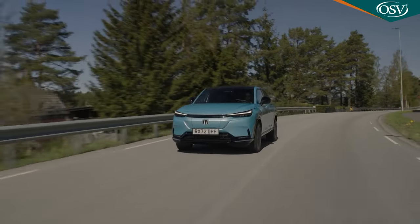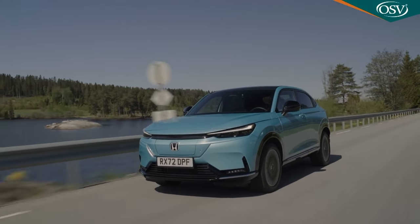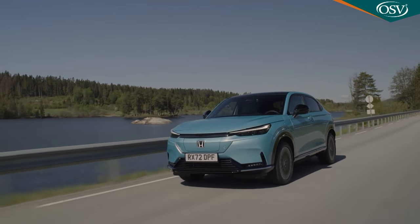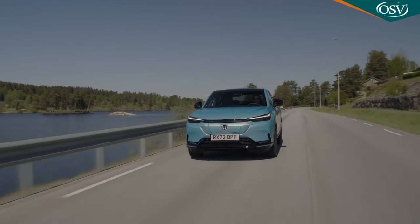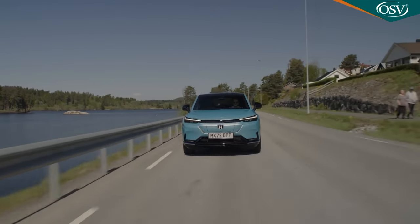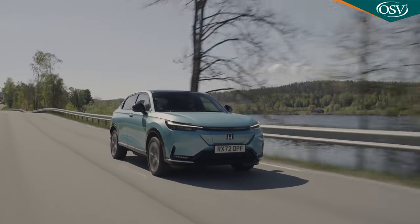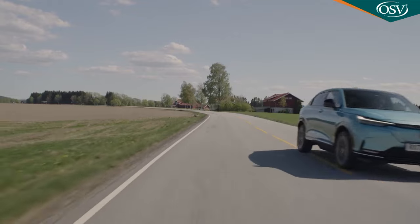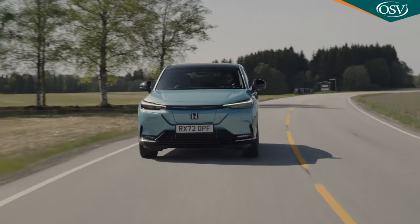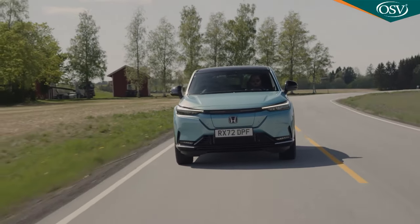The quoted 256-mile range figure, which incidentally we found very difficult to replicate with this test car, is really somewhat disappointing in a class where the norm is 270 to 280 miles, with better models up at 320 to 340 miles. Of course, if this E-NY1 is only to be used as an extra car for suburban journeys, then range realism won't matter very much. Your priorities are then much more likely to centre on ride and refinement.